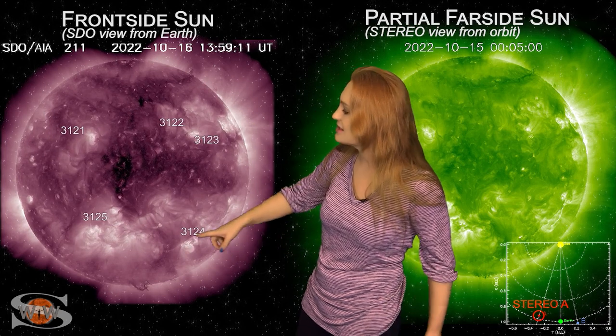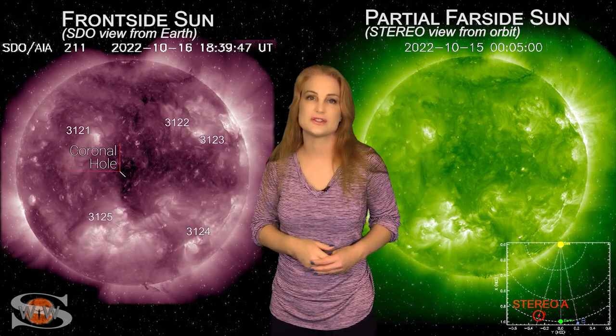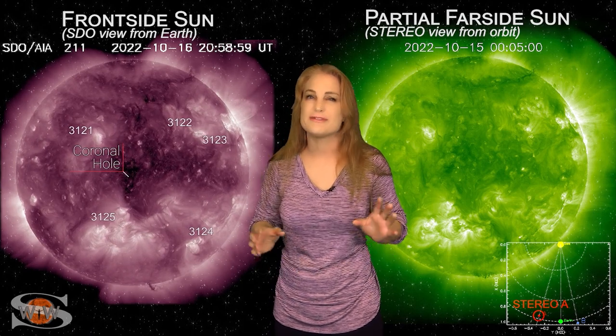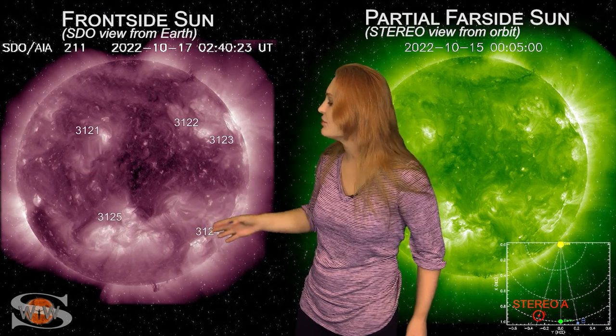Meanwhile, as we take a look at the rest of the disk, we do have a small coronal hole that's been rotating in through the Earth-strike zone. Again, not much of an effect because it's just not giving us that much fast solar wind. But look down in the south.